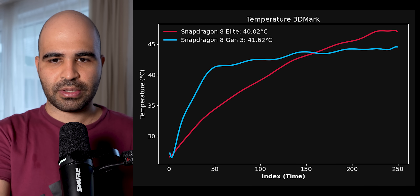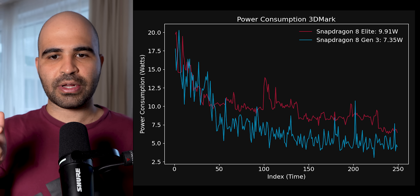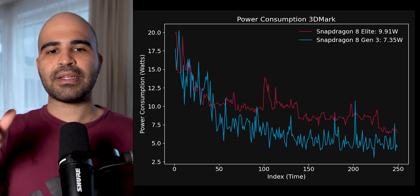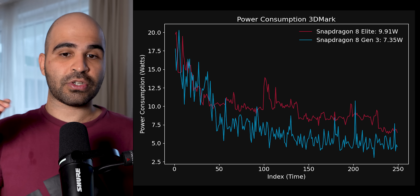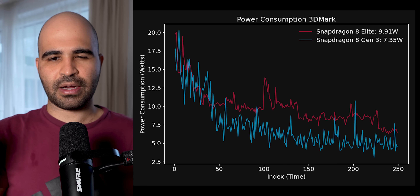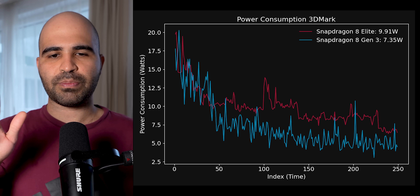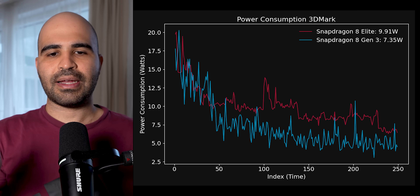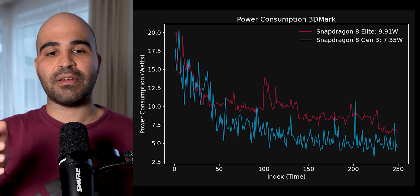The second chart is the power consumption. The red is the new and the blue is the old Snapdragon. In the beginning, despite having better performance, the Snapdragon 8 Elite used less power than the 8 Generation 3. Over time the power consumption stayed high, but let's not forget that the phone gave 50 to 100 percent more performance compared to the Snapdragon 8 Generation 3. It is about chip management rather than the chipset not being efficient.